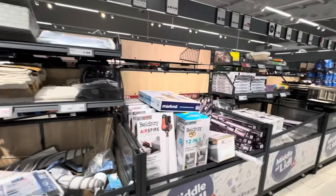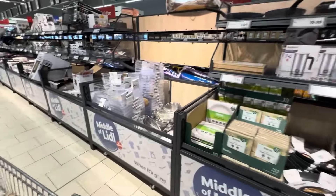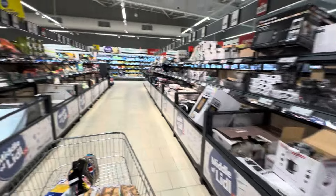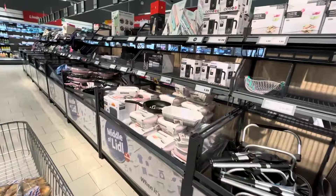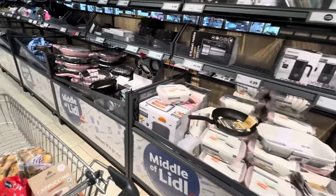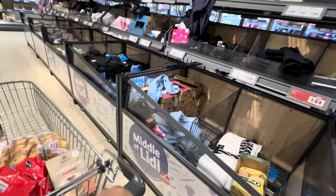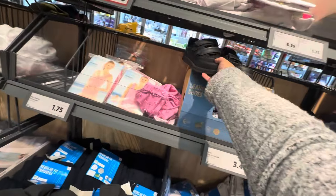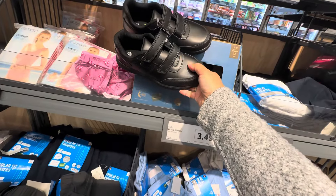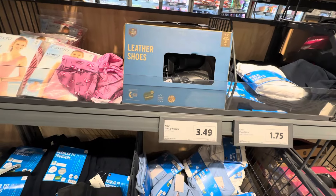I'm going to walk slowly so you can see what's in Lidl — the middle aisle. This is old, guys, so they will change it on Thursday. It's only Monday today. Oh, they still have a uniform left. I didn't realize they sold shoes — that's quite good. Kids leather shoes, 6.99. Wow.